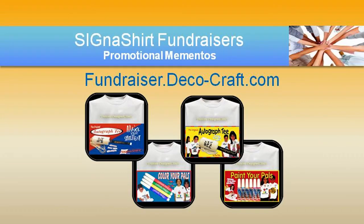For additional information on how Signa Shirt Promotional Fundraisers can assist in creating memories of appreciation, simply click the video link below or visit fundraiser.deco-craft.com.